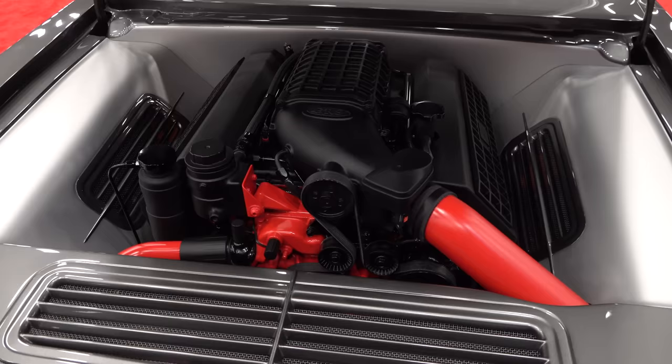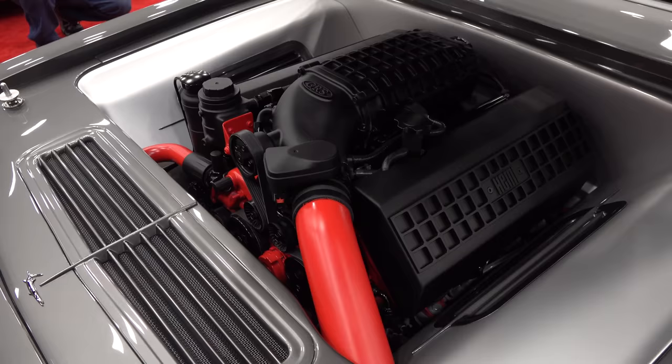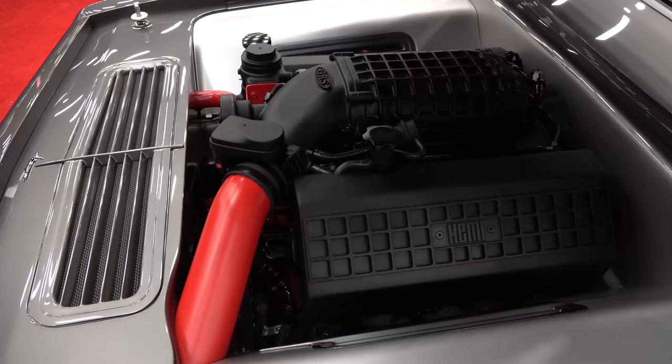Under the hood it's a Gen 3 Hemi 6.1 liter with a Magnuson supercharger. When we started that project, that Magnuson supercharger was one of the first they had produced for that motor — so that's a fun fact.